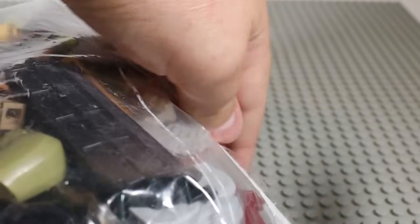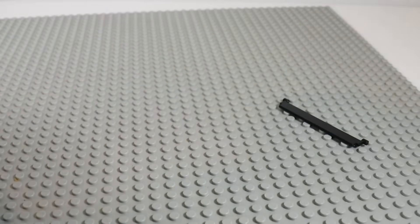It's a bold strategy cotton. Let's see if it pays off for them. And they really glued this thing in tight. There we go. And we can start going through this bad boy.